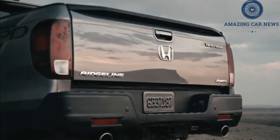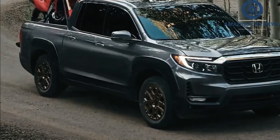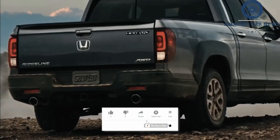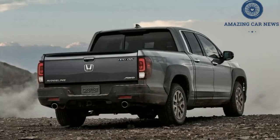The Ridgeline is the only midsize pickup built on a unibody platform, giving it a smoother ride than you'd expect from a truck. After a 2021 refresh, the truck gains a more rugged exterior to better match its body-on-frame rivals, including the Toyota Tacoma, Ford Ranger, and Chevrolet Colorado.